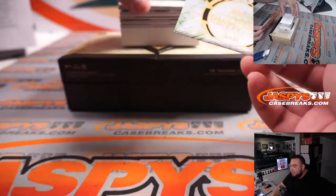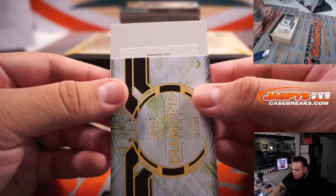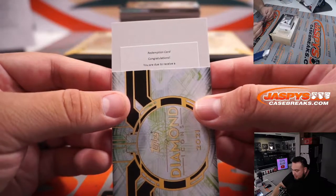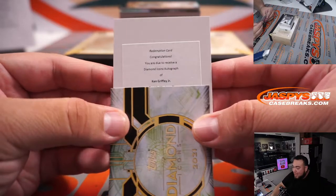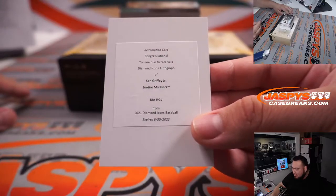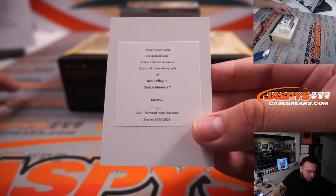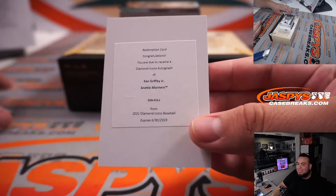Next one we have — it looks like it's a redemption, let's hide the redemption and kind of slow roll it — we have a Diamond Icons autograph of Ken Griffey Jr., Seattle Mariners! Wow, back-to-back Mariners, and that's going to Brian again. Brian had spot three and spot zero. Good lord.